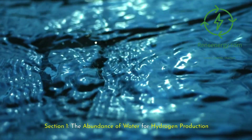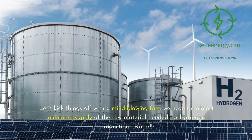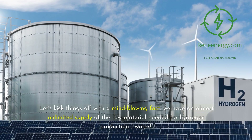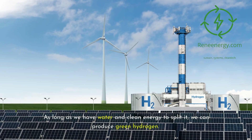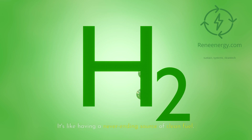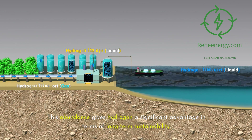Section 1: the abundance of water for hydrogen production. Let's kick things off with a mind-blowing fact — we have an almost unlimited supply of the raw material needed for hydrogen production: water. Our planet is 71% water, and while not all of it is easily accessible, we're talking about a vast resource that's constantly recycled through the water cycle. As long as we have water and clean energy to split it, we can produce green hydrogen. It's like having a never-ending source of clean fuel. This abundance gives hydrogen a significant advantage in terms of long-term sustainability.